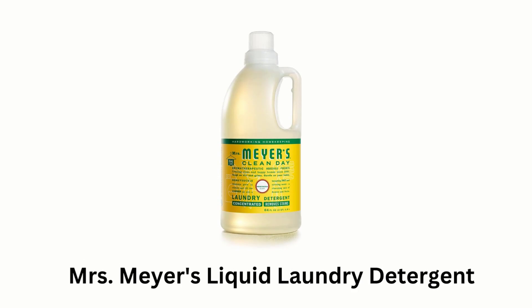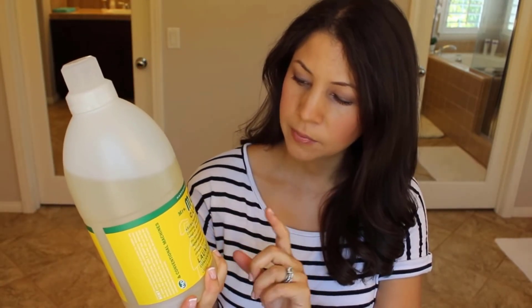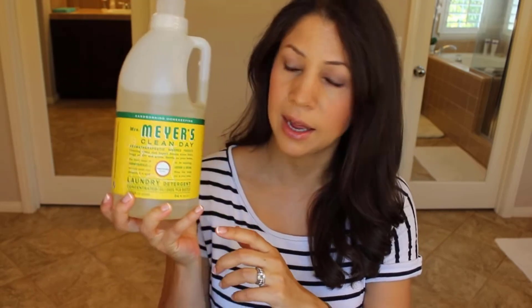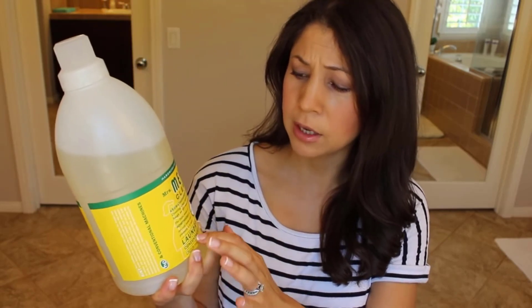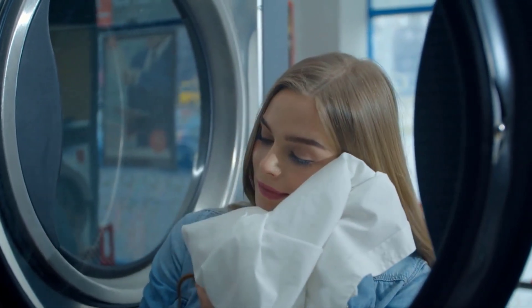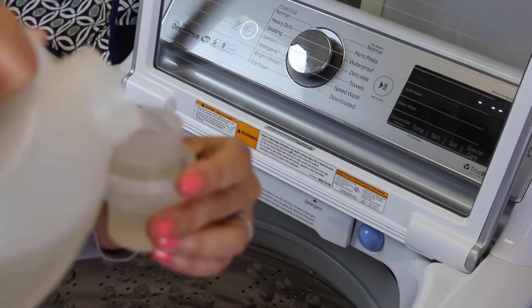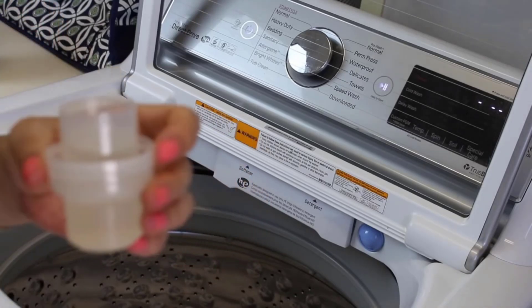Number 2: Mrs. Meyer's Liquid Laundry Detergent. Mrs. Meyer's Clean Day Liquid Detergent features hard-working yet gentle cleaning agents, while also providing a special, singular scent for your home. It fills the air with a tempting sweet scent — a charming mix of flowers and fruits. This concentrated laundry detergent removes dirt, grime, and stubborn stains effectively.